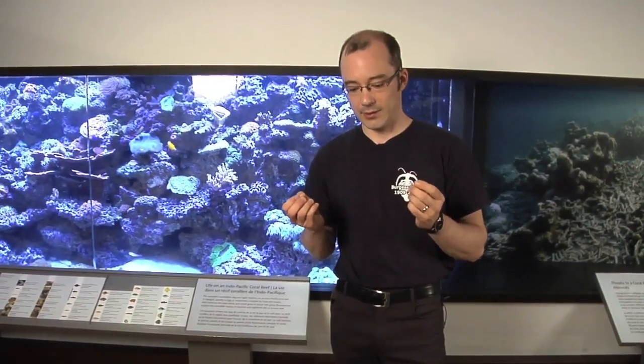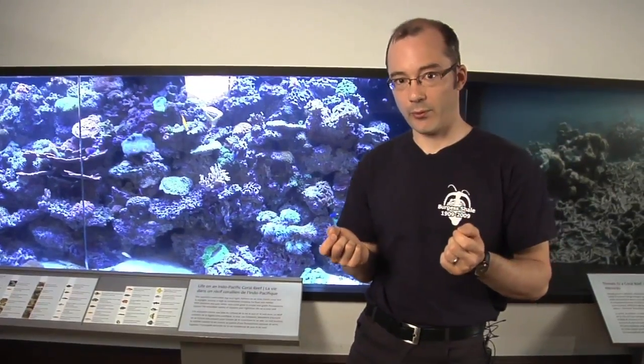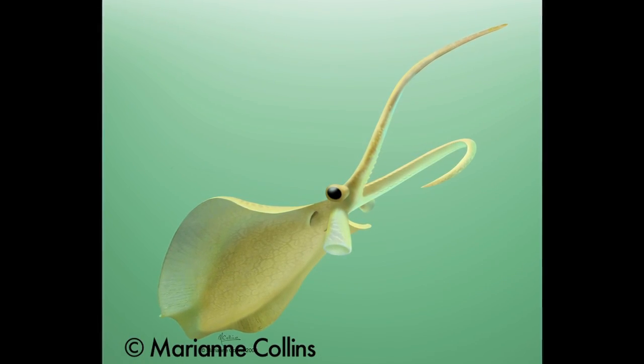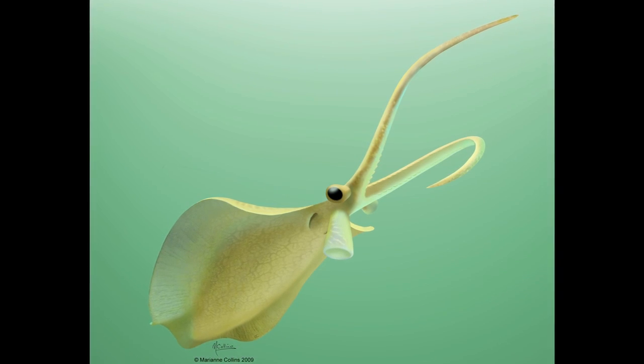Nectocaris changes our view about early cephalopod evolution. Before, cephalopods were thought to have evolved from a creeping creature living at the bottom of the sea, more like a snail with a single dorsal shell. The evolution of a shell was not necessary, as we now know from Nectocaris, to evolve swimming ability.